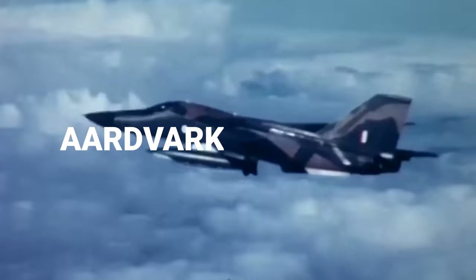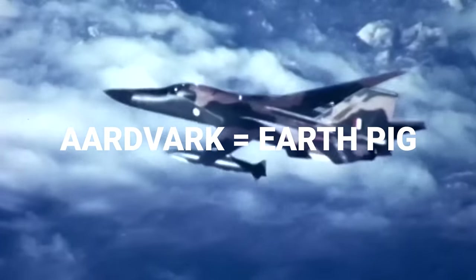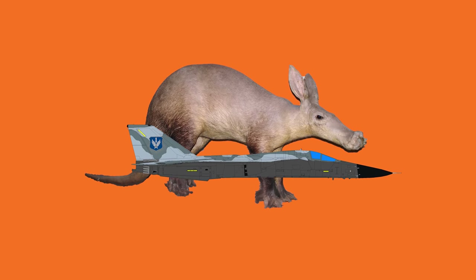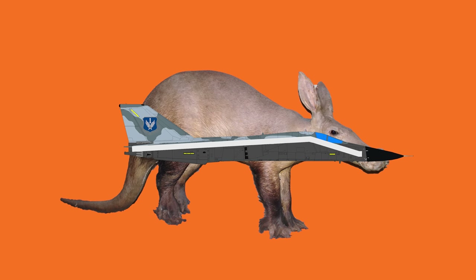The FB-111 picked up a nickname along its career — it's called the Aardvark. Aardvark is Afrikaans, South African, for earth pig. But this airplane is definitely not a pig. It got the name because of the shape of its nose — if you look at the profile of the nose it kind of goes down and then curves up.